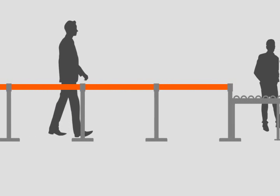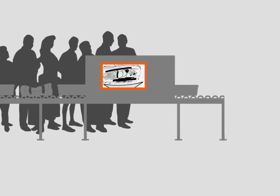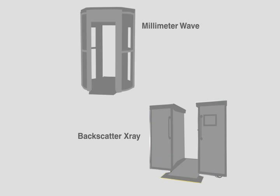Airport screening technology has adapted to identify these new threats. Once belongings are on the conveyor belt, passengers may walk through one of two full-body scanners: the Millimeter Wave Machine and the Backscatter X-ray Machine. Let's look at the differences between these two detection systems.